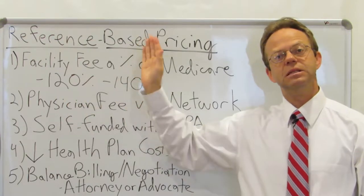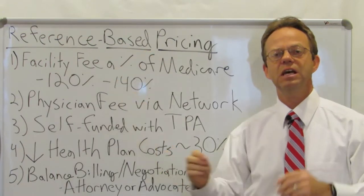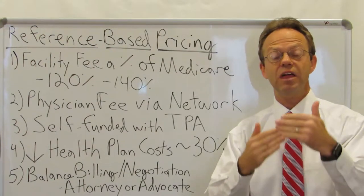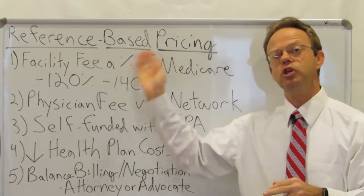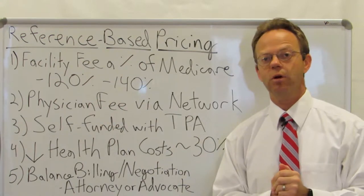Point number two: it's not for the physician fees. It's typically only the facility fees that are reimbursed as a percentage of Medicare, not the physician fees. The physician fees are typically still associated with a network and the physician reimbursement is then at the rate of the contracted network rate. So no network for facility fees, and yes, typically a network for physician fees.